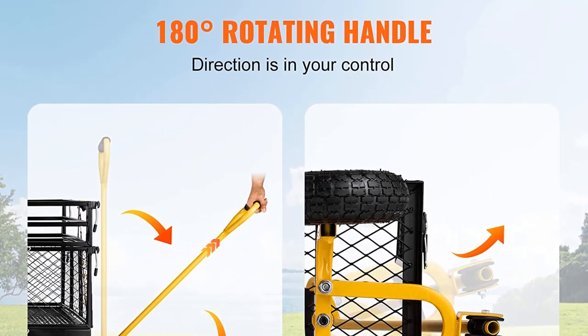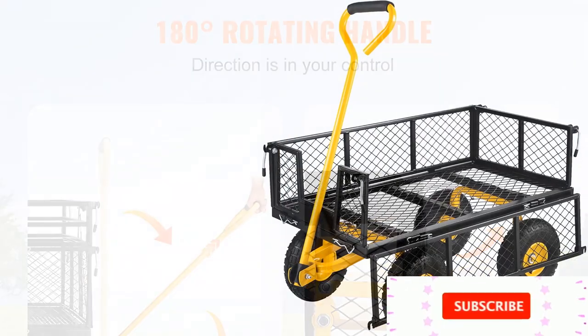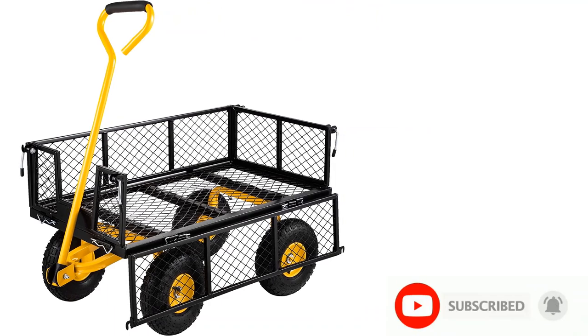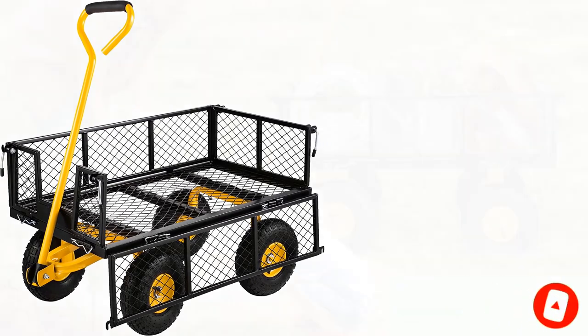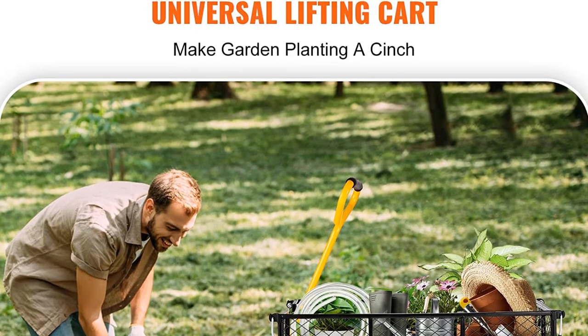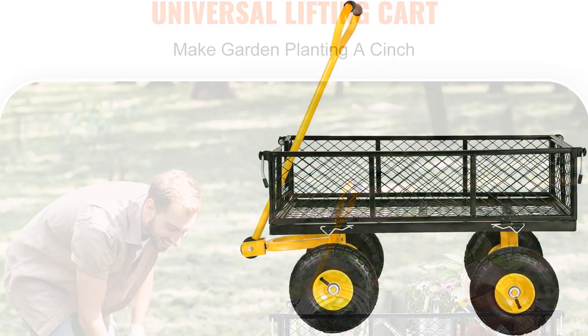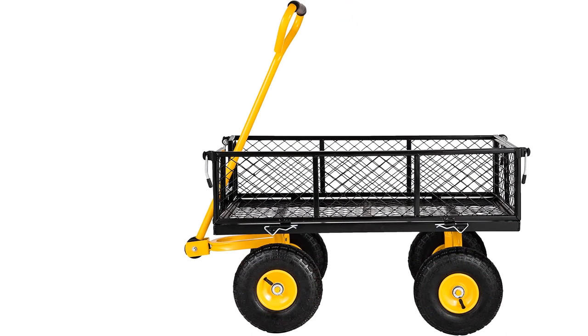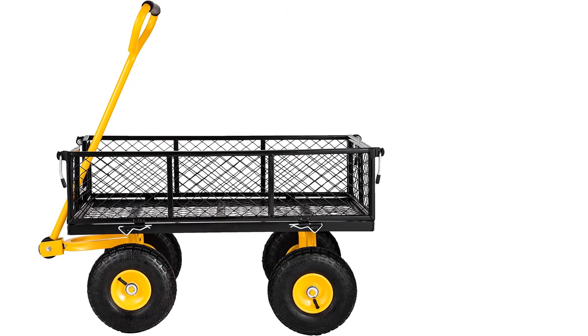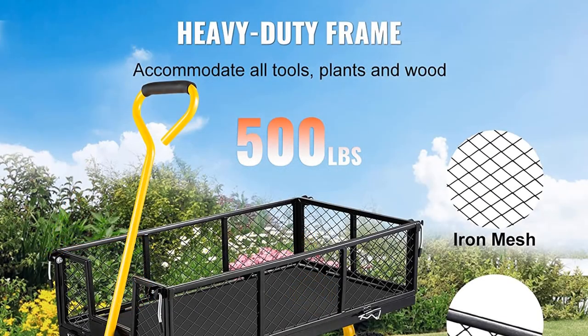Note: long-term heavy loading is not recommended. The garden cart flatbed is equipped with 10-inch pneumatic tires, enhancing stability and security during use. The upgraded tires feature noise reduction and shock absorption, ensuring the garden cart adapts to various road conditions such as grass, snow, beaches, and rock.